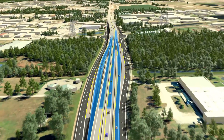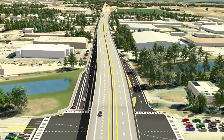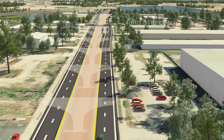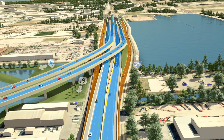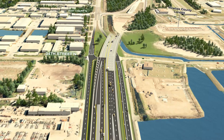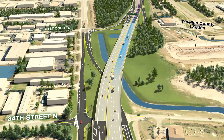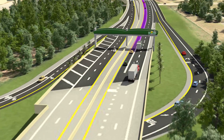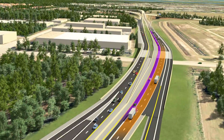The expressway continues east, becoming a viaduct bridge at 49th Street. The bridge is made transparent so the existing non-tolled 118th Avenue lanes can be seen underneath. Approaching the main toll gantry, the inside lane of the expressway begins to transition into a single express lane heading toward Tampa. During this transition, large trucks with more than two axles are directed out of the inside express lane and into the general use lanes towards I-275.